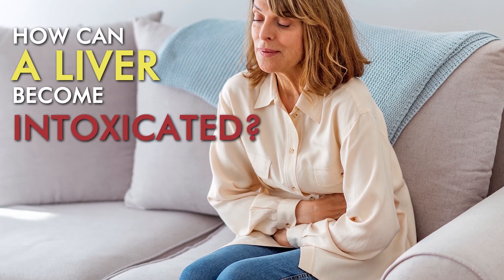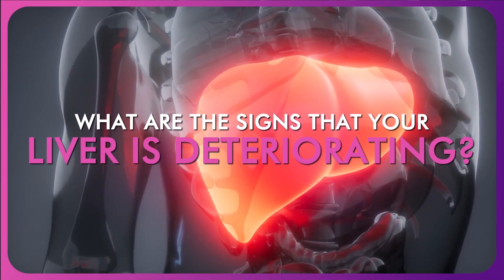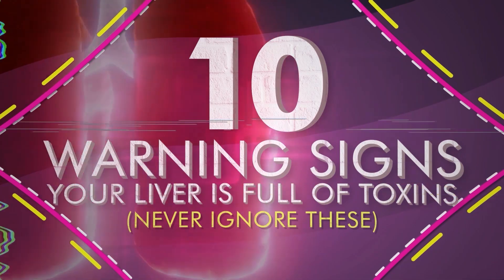But how can a liver become intoxicated? And what are the signs that your liver is deteriorating? In this video, we'll dive into these questions by revealing the top 10 warning signs of an intoxicated liver, identifying the symptoms you may experience and looking at the potential causes of it.